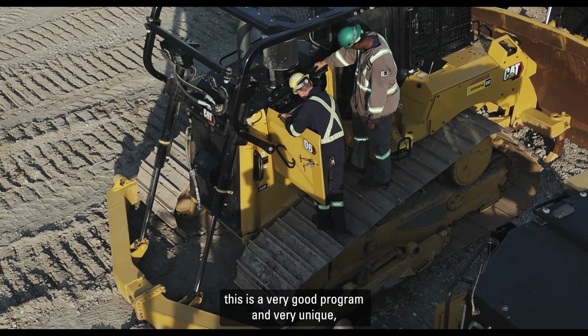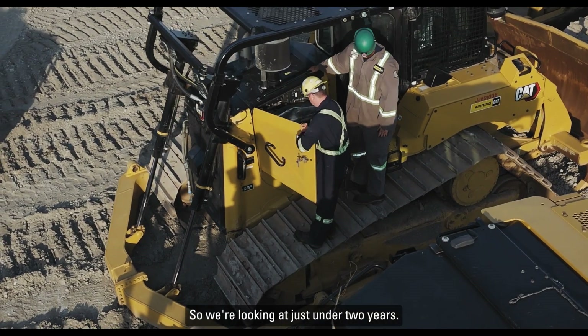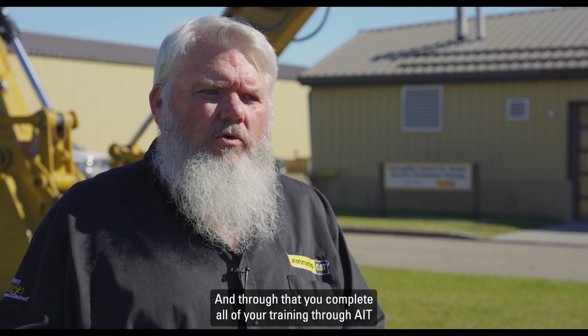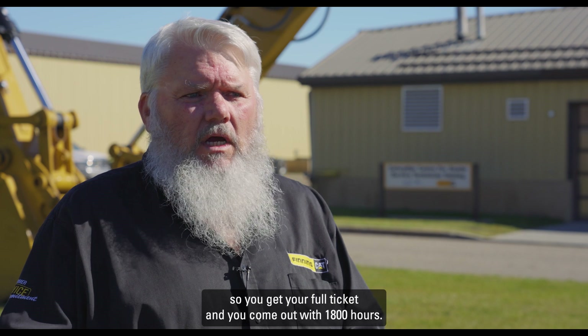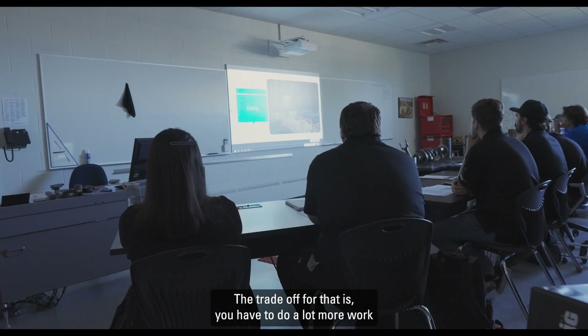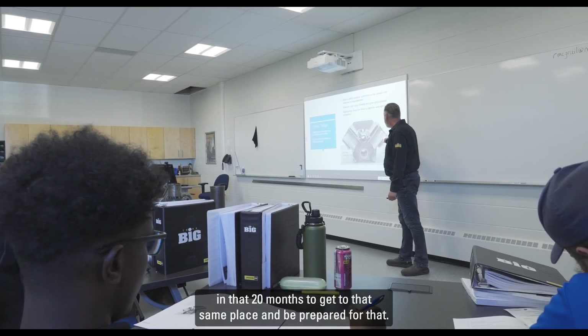This is a very good program and very unique, but it is also a very short timeline. We're looking at just under two years, and through that you complete all of your training through AIT. You get your full ticket and you come out with 1,800 hours. The trade-off is that you have to do a lot more work in those 20 months, so be prepared for that.